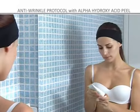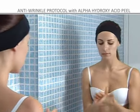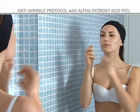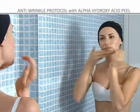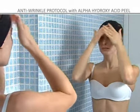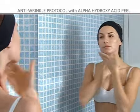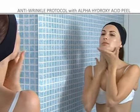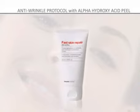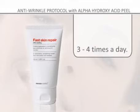General post-peel care. After the peel treatment, the skin's moisture and defenses drop and it is exposed to external factors, mainly ultraviolet radiation. It is therefore essential to restore the moisture, nutrition and protection to the skin to ensure the renewal of the corneous layer. Apply Fast Skin Repair three or four times a day during the skin desquamation process.